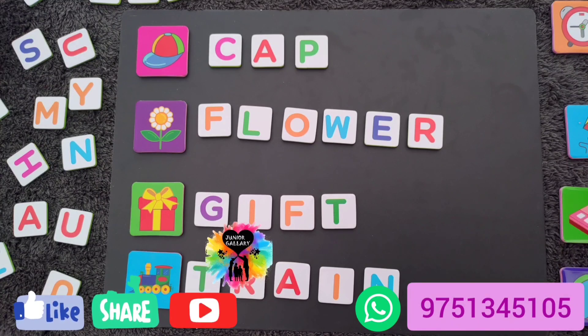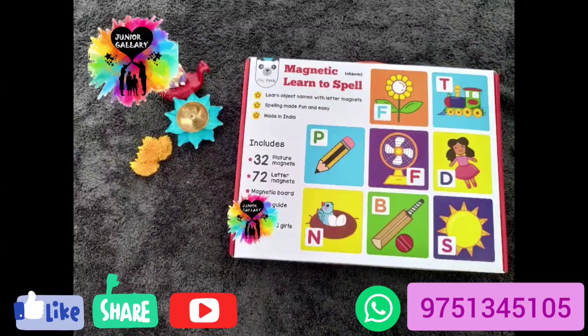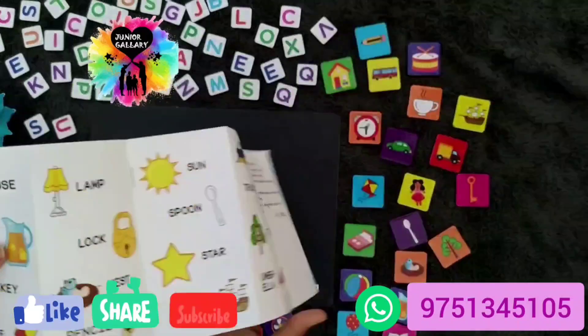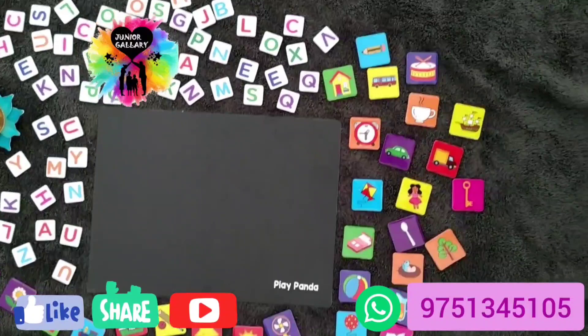If you are looking for a gift for toddlers above four years age group, you can choose this without any hesitation. It is such a good quality toy, it is a branded item, very attractive, and also a very educational toy. The quality of the magnets and the board is too good. If your kids are not interested in studies, you can gift them this — it is very tiny, good looking, and really very colorful. Every child will love it and it will make them do more activities.